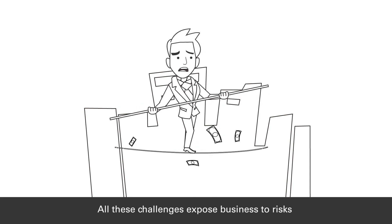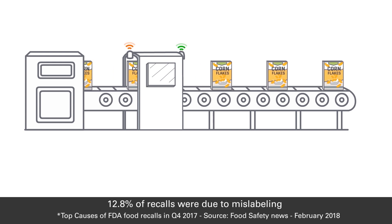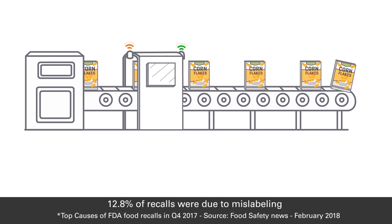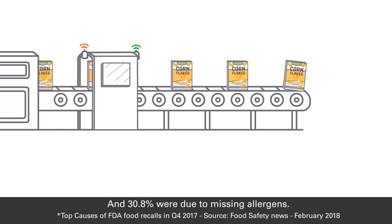reducing control over the information that consumers need to trust. All these challenges expose businesses to risks — risks that produce significant effects. Indeed, FDA data shows that in 2017, 12.8% of recalls were due to mislabeling, and 30.8% were due to missing allergens.